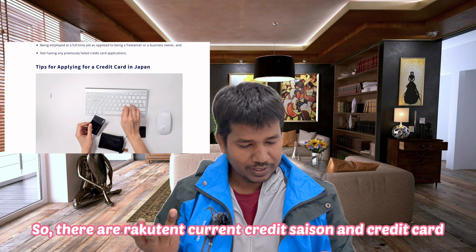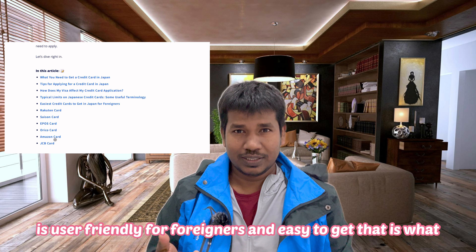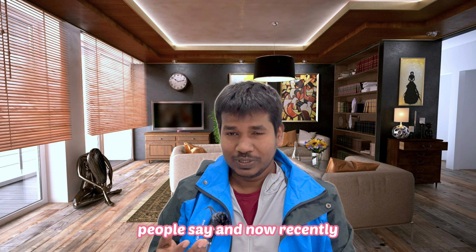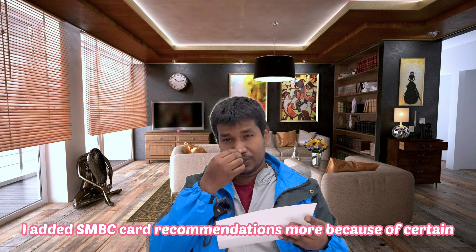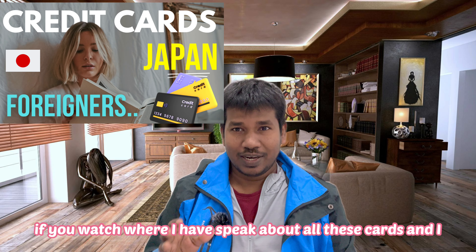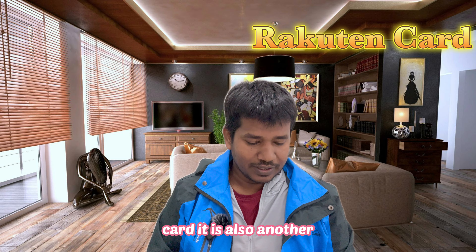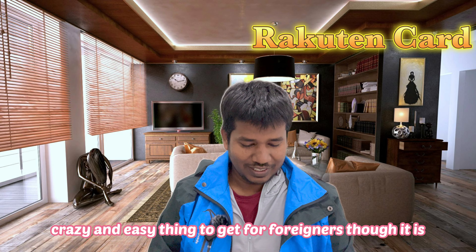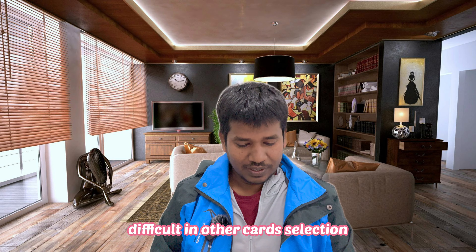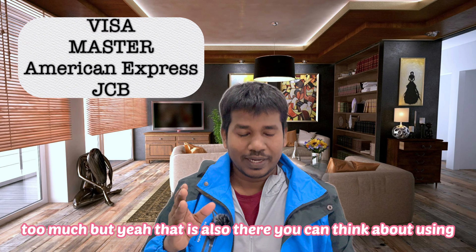There are document-based credit cards and experience-based ones. We have seen it's user-friendly for foreigners and easy to get — that's what people say. Recently I added SMBC card recommendations based on certain observations from the previous video. I'll speak more about Rakuten card and PayPay card, which are also easy to get for foreigners. We also saw JCB, Mastercard, and American Express — that is also an option if you want.